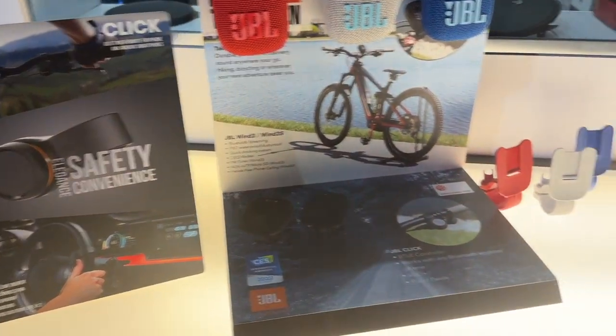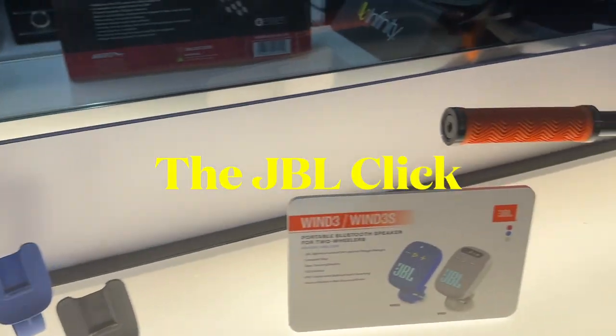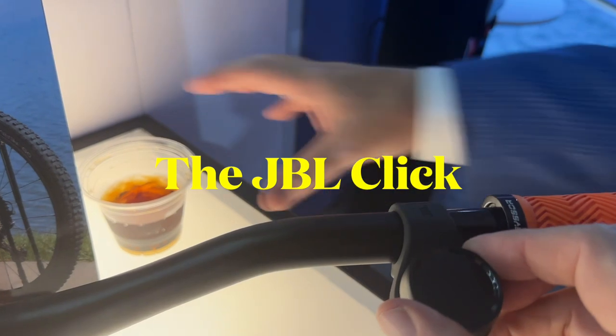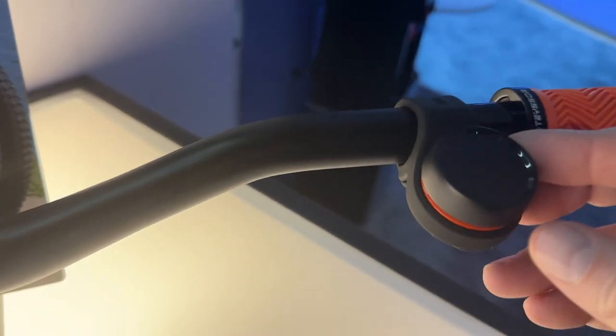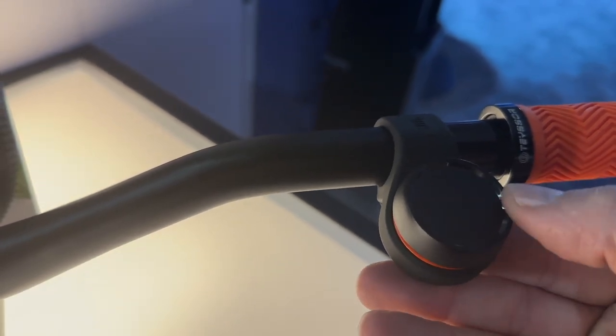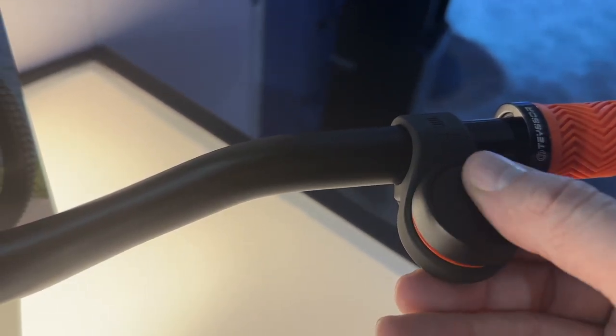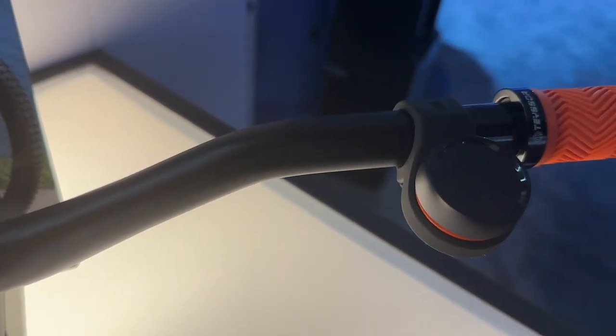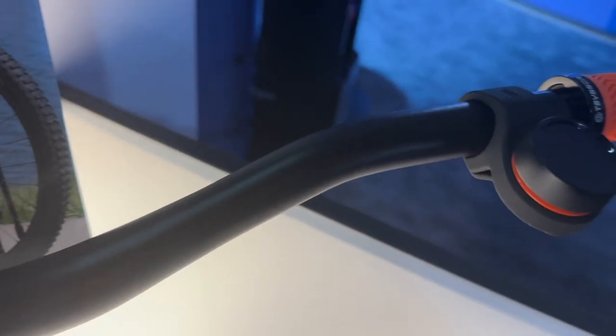And then there's this JBL Click. Think of this as a remote for your phone. It lets you play, skip track, pause, change volume — but think about doing it on your bike like they have it here, or you could put it on your wrist to use when you're skiing or snowboarding and you've got gloves on. You don't want to have to mess with your phone. Very cool thing. $40.